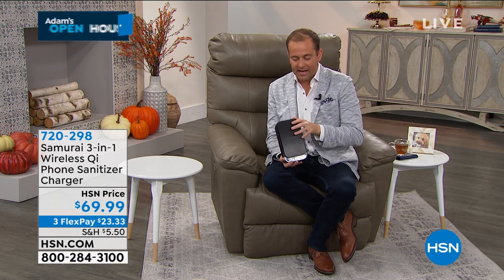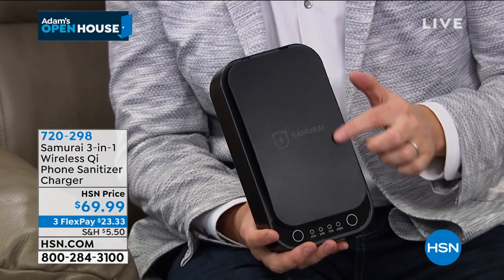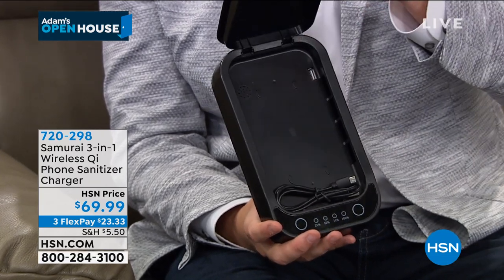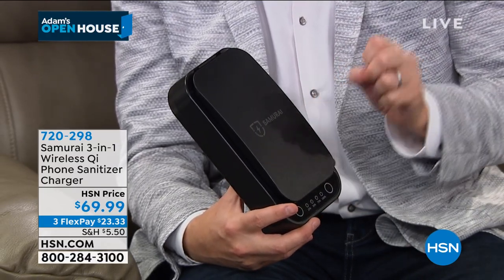For our home, a sanitizer that can sanitize our phone, our keys, our credit cards, our jewelry, our toothbrush, our makeup brush, the children's pacifier, the readers, the sunglasses — anything virtually that fits in here will be sanitized in five minutes.